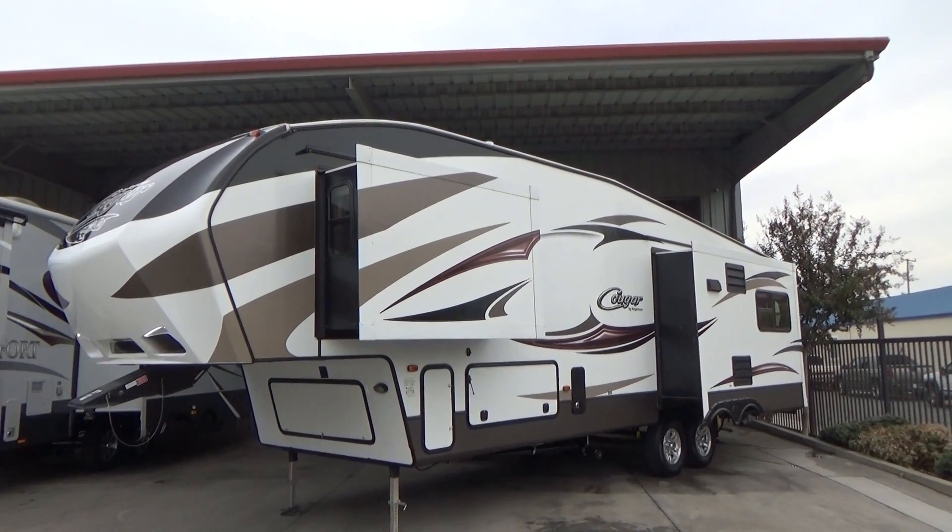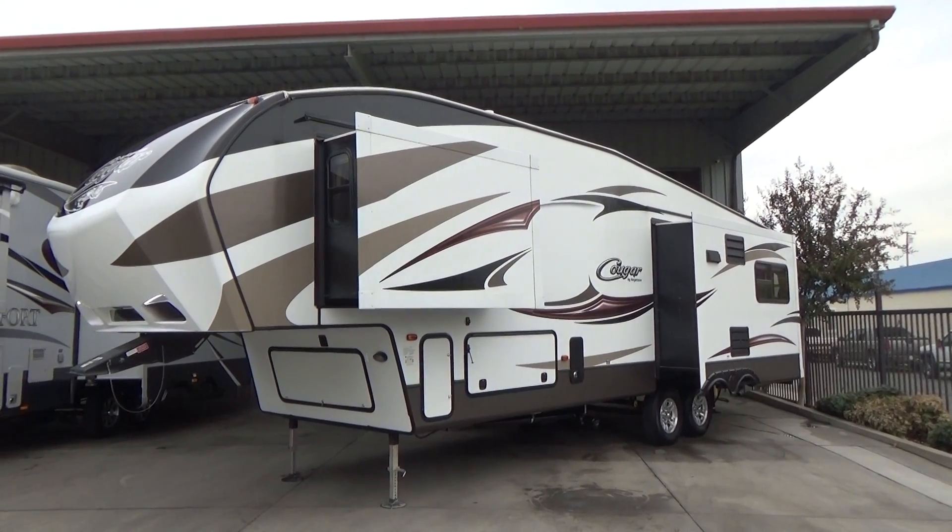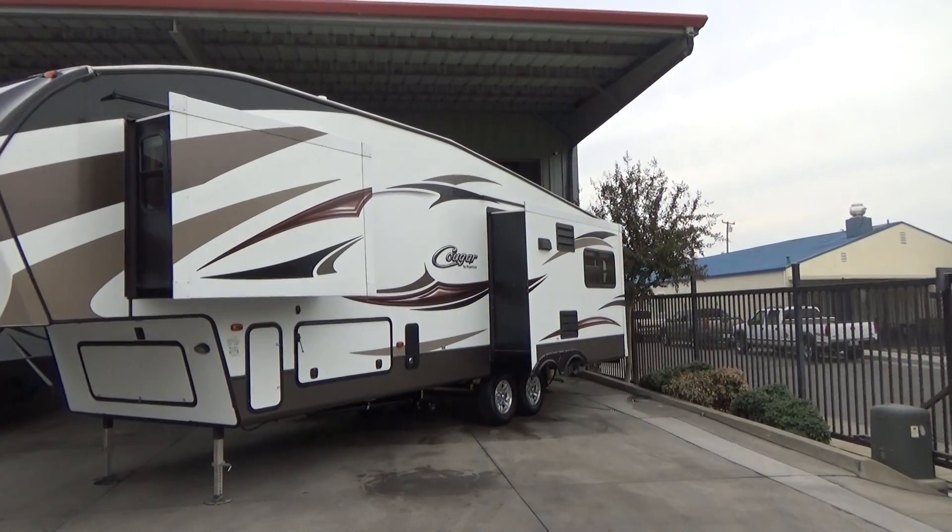Hello everybody, Tony from Referral Auto Group here. We have another great trailer that I just brought in. This is a 2015 Keystone Cougar 313 RLI.